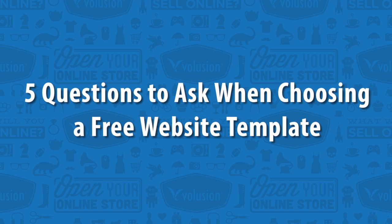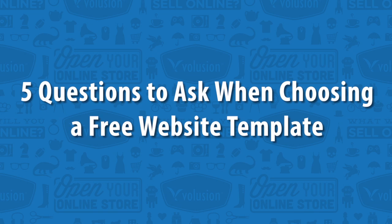Now, if you're new to selling online, if you're opening your very first website, you're probably looking for a free template to help you along the way. Pay close attention — today I've got five questions for you to ask when choosing the best free website template for your needs.